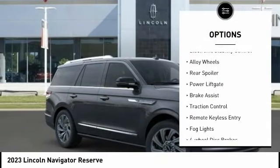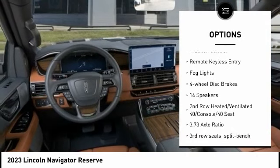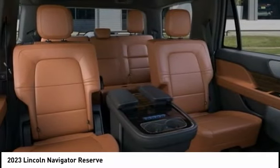Rain-sensing wipers, electronic stability control, alloy wheels, rear spoiler, power lift gate, brake assist, traction control, remote keyless entry, fog lights, and four-wheel disc brakes.